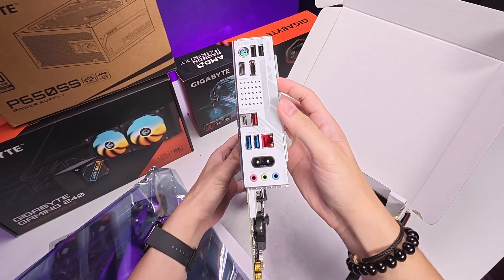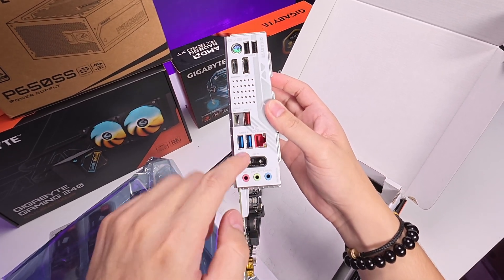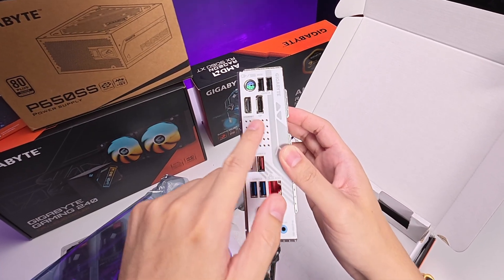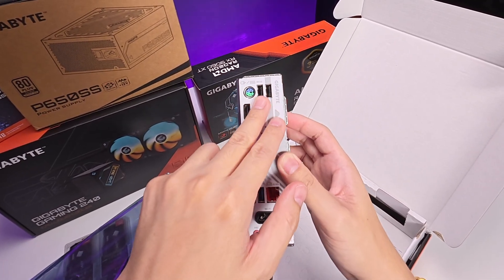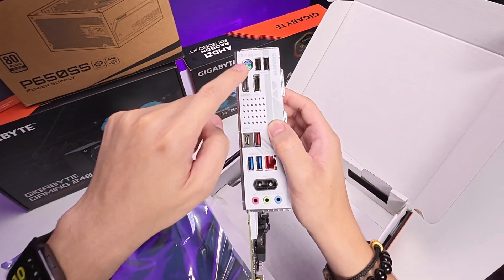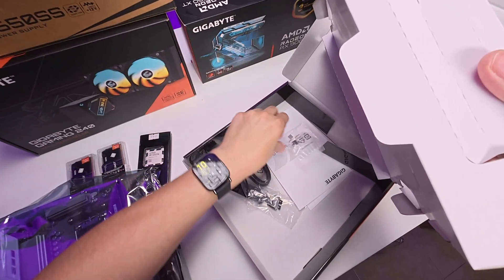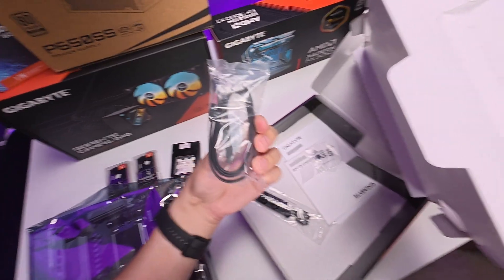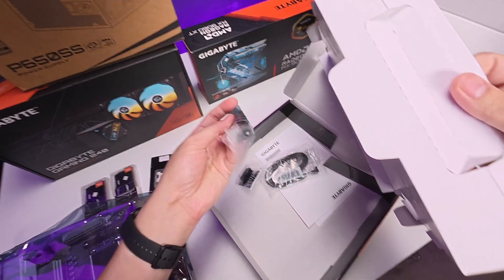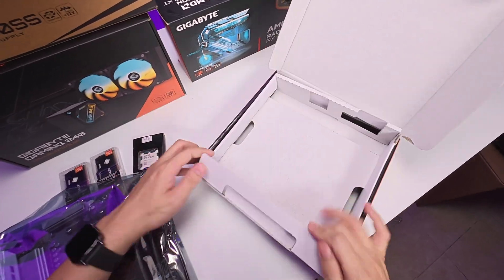Here are the I/O options: USB-C, USB 3.2 (in red), two USB 2.0, ethernet port with 2.5G, Wi-Fi 6E, DisplayPort and HDMI outputs, USB 2.0, and a PS2 connection — do you still use that port? Comment below. Included accessories: M.2 pad, SATA cables (two), G-connector, Wi-Fi antenna for Wi-Fi 6E, and the manual. That's what comes with the motherboard.